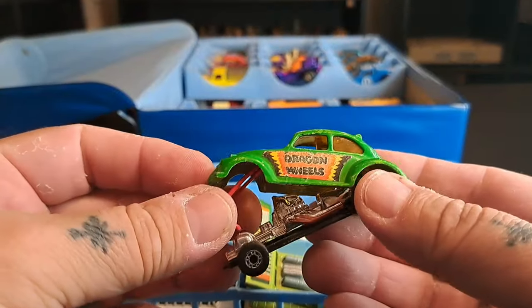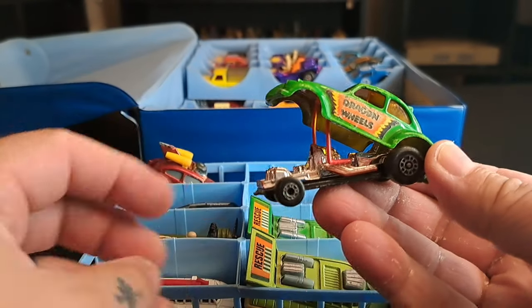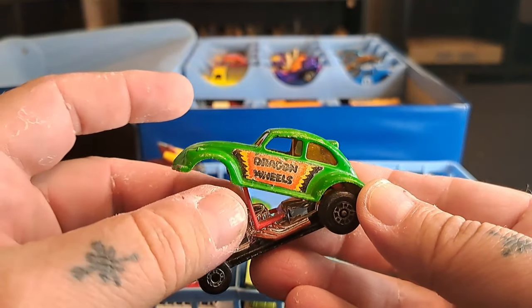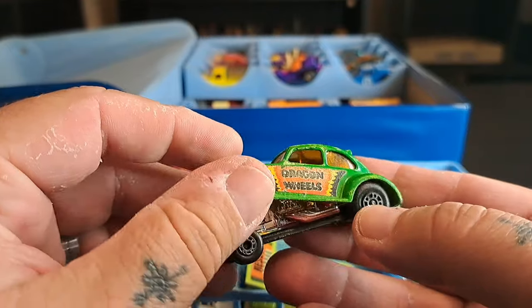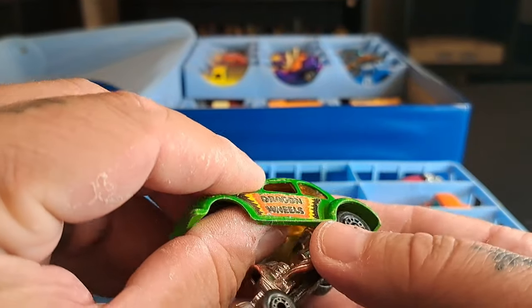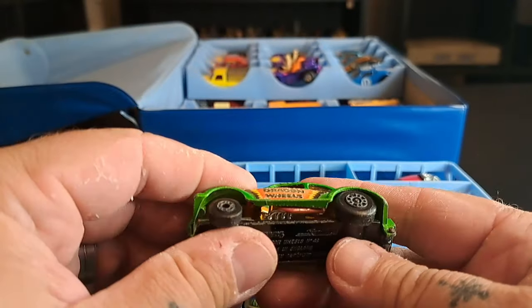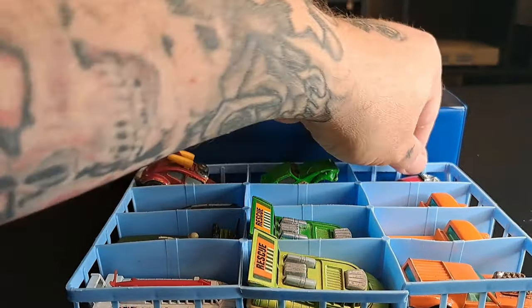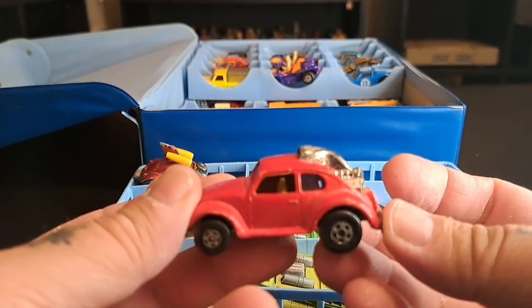This one's really cool — it's the Dragon Wheels. You put this up like this. Check him out: green bug, a little jacked up, scratched up. I can't quite get him to go all the way down. And then we got this red bug with the big motor in the back.